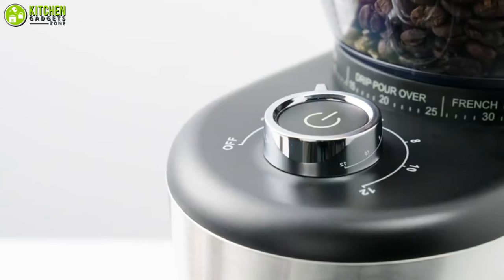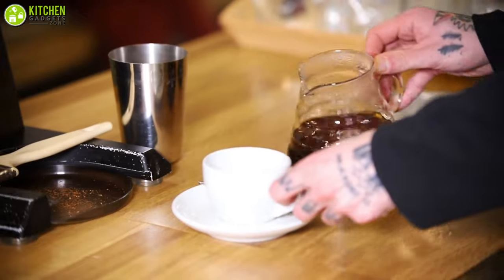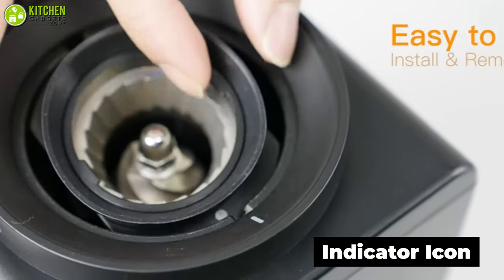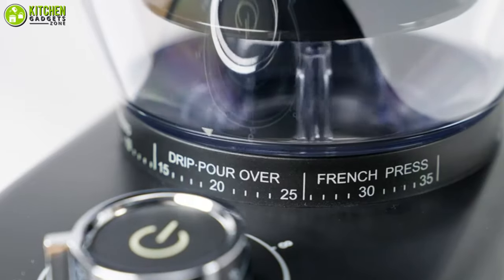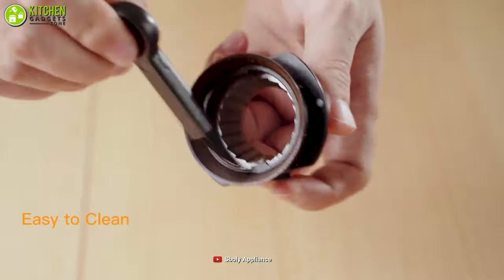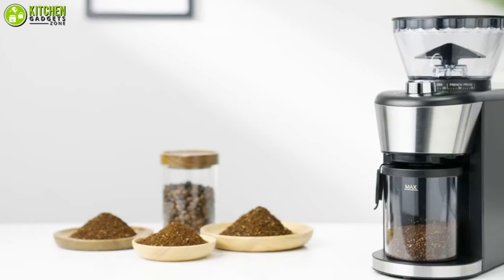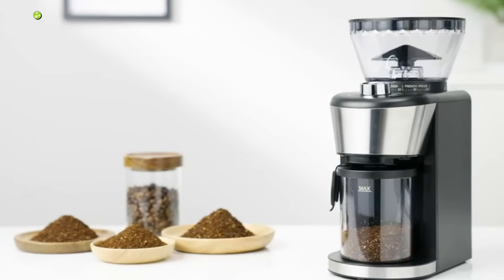Moreover, it's designed with anti-static technology that keeps the grinding chamber debris-free, so both your grinder and kitchen will be free from mess. Besides, it has an indicator icon that allows both easy installation and removal, so you will find it easy to clean with its included cleaning brush. In short, this Bully Bar Coffee Grinder is a smart choice if you want to ensure both affordability and good features at the same time.